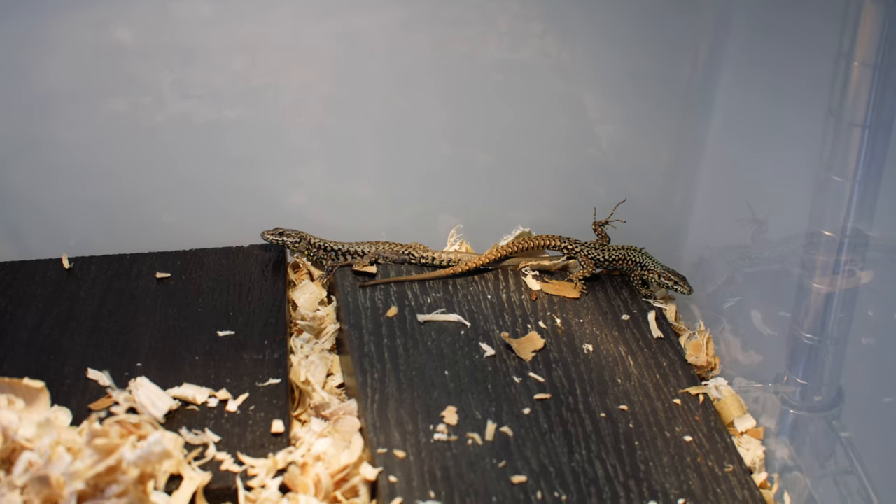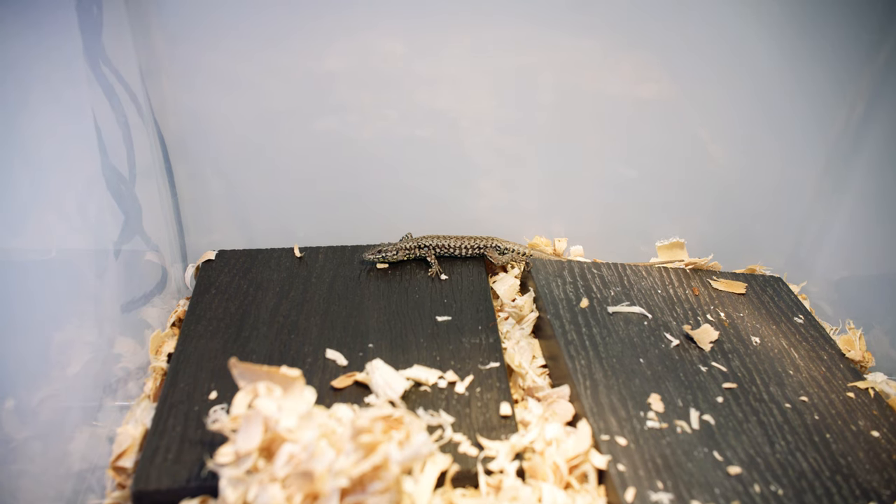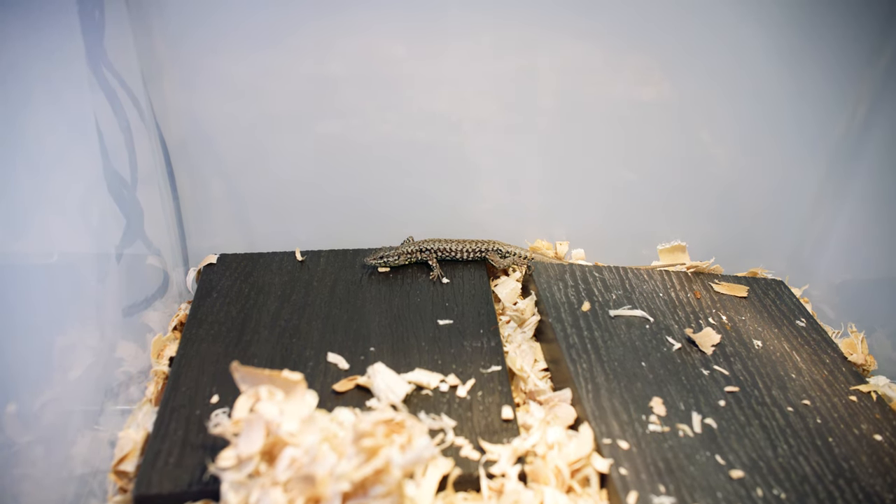Most of the time when organisms experience a genetic bottleneck, it's a really bad thing because they lose genetic diversity and don't have any to respond to new environments. But in these lizards, apparently it didn't slow them down at all, and we're trying to understand why that might be or what that process was like.